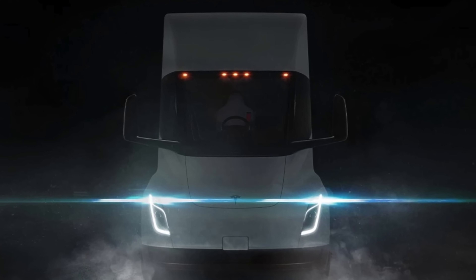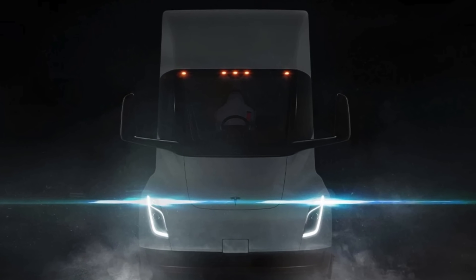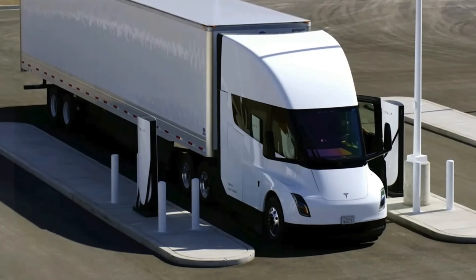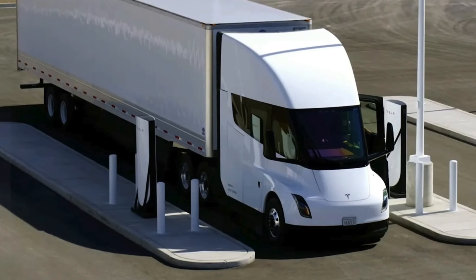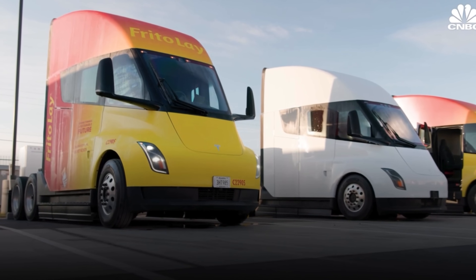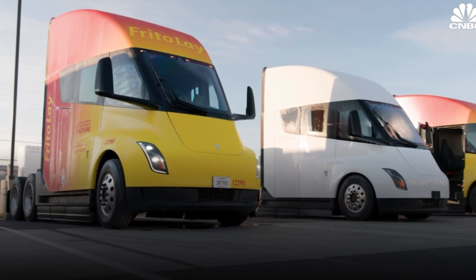The electric truck market is rapidly evolving. We'll provide a comprehensive analysis of current market trends, the competitive landscape, and future projections. This analysis will cover key players, emerging technologies, and the potential impact of electric trucks on the global economy.